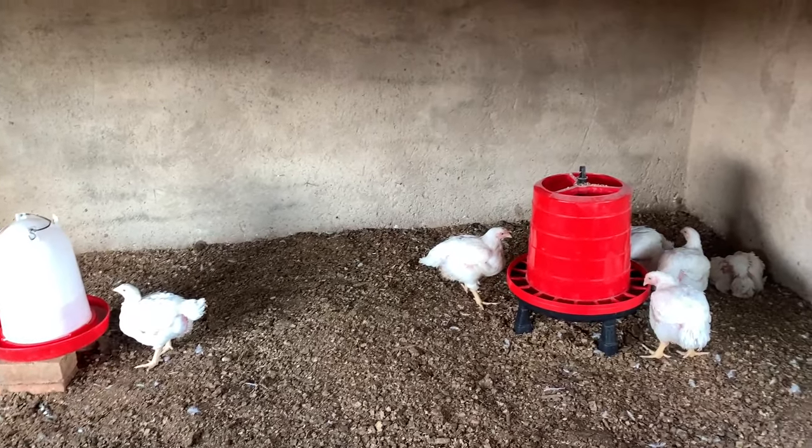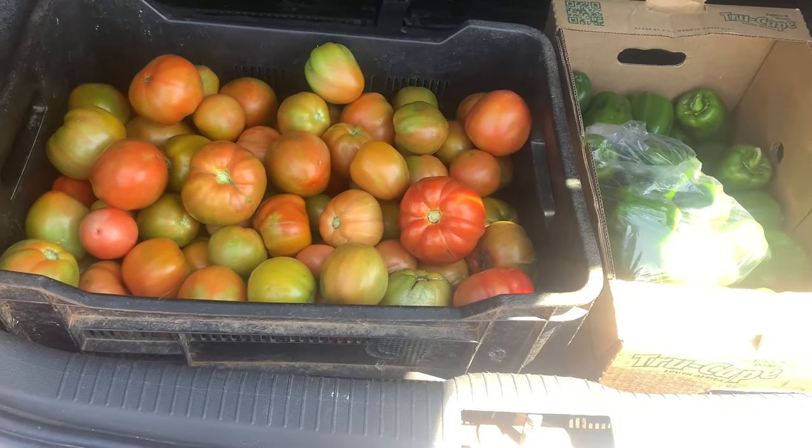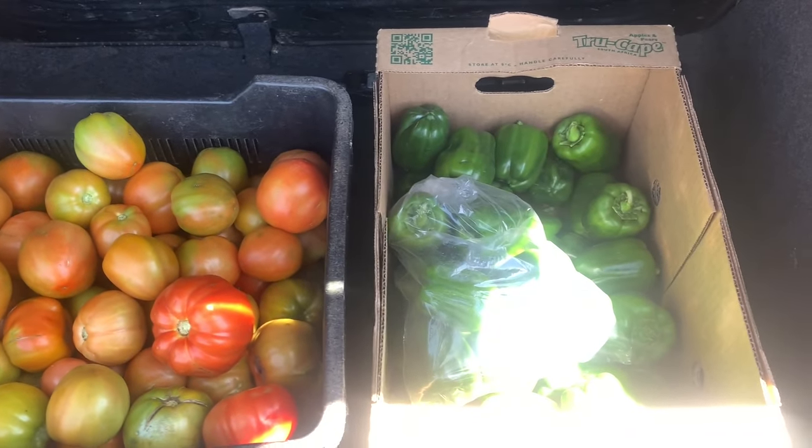I couldn't secure chicks, so I'm going to be focusing on selling my tomatoes and green peppers for the festive season. Thanks for watching my videos!